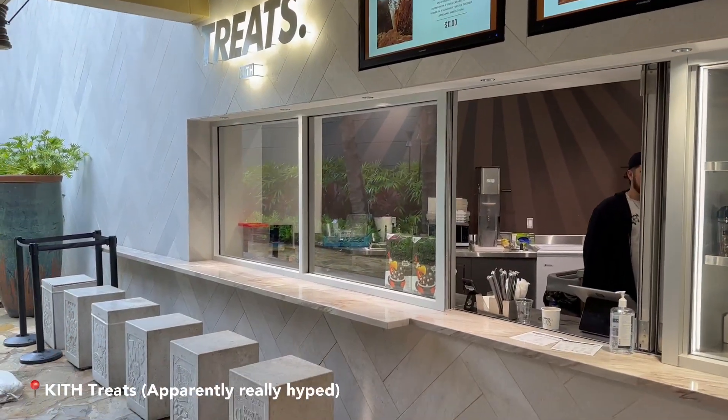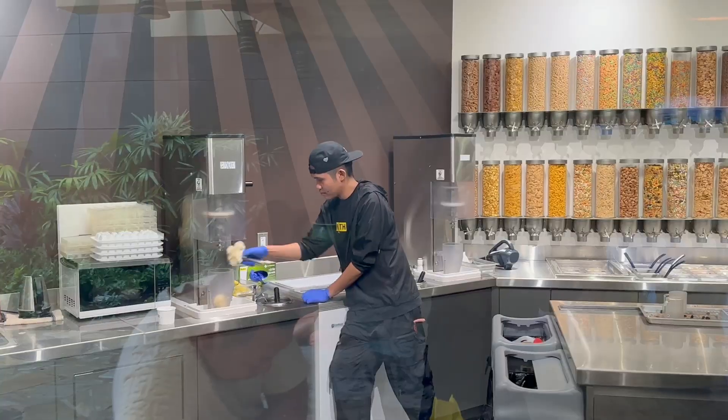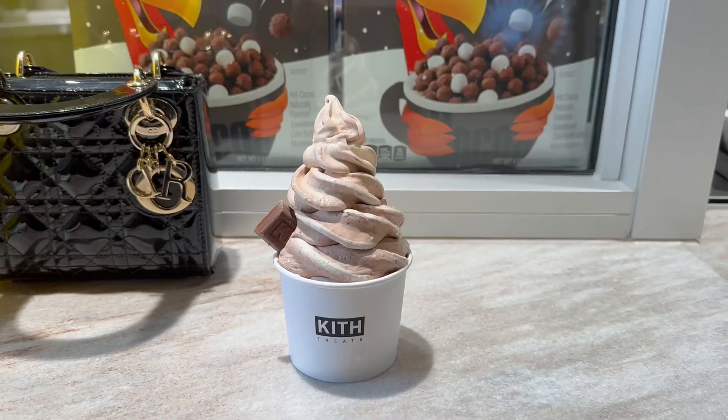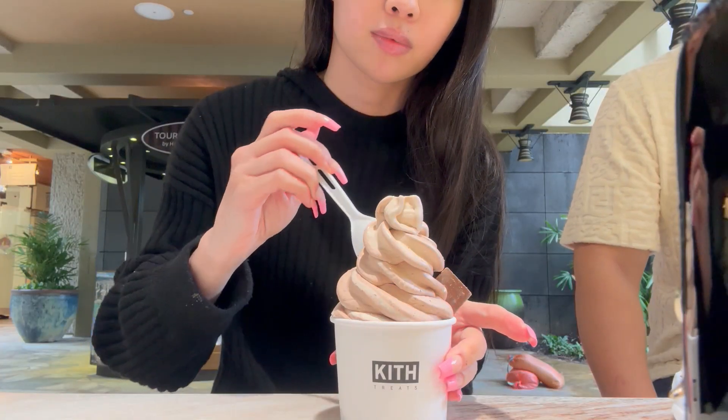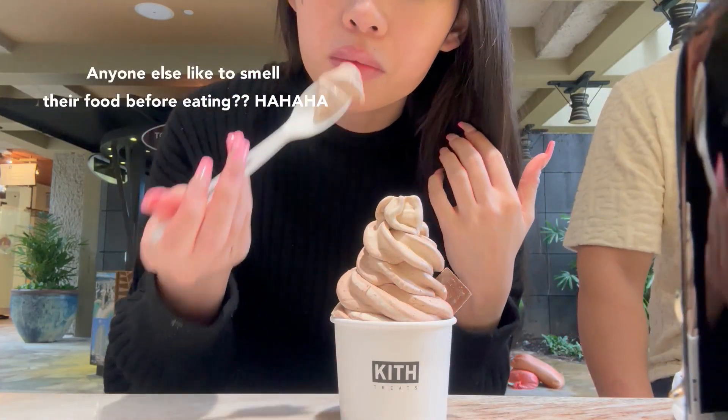This place is pretty cool. You basically choose a couple toppings and an ice cream flavor and they blend it all together for you. I really wanted the holiday special that they were doing, but I was literally one day late. So sad.